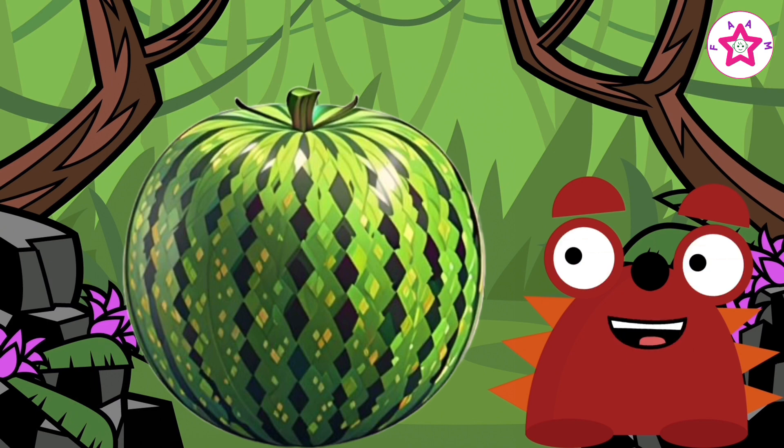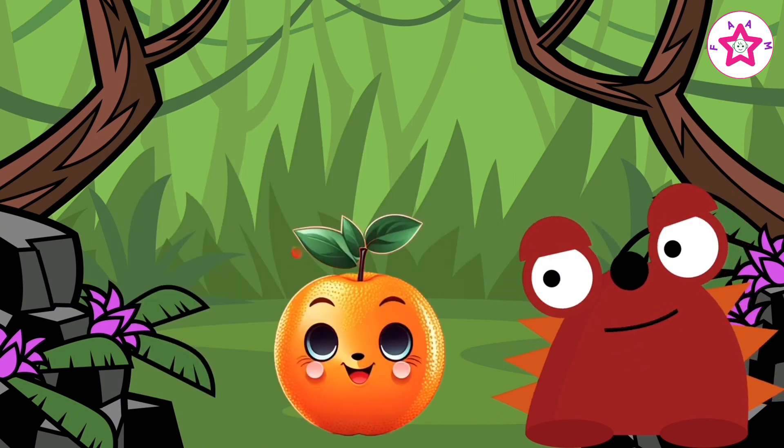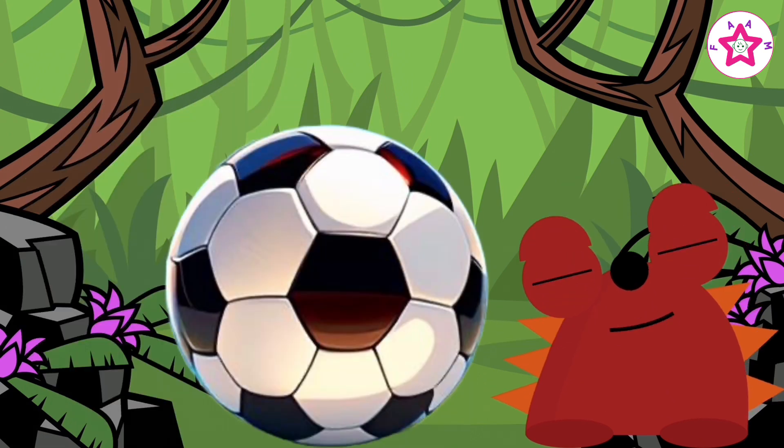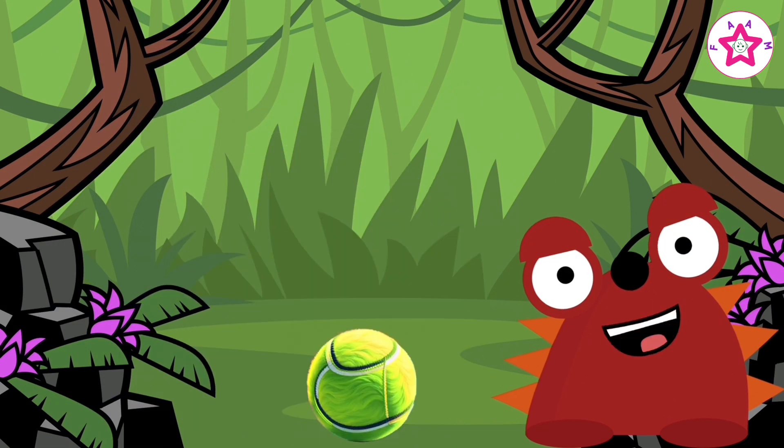Watermelon is big, orange is small. Big and small. Football is big, tennis ball is small. Big and small.